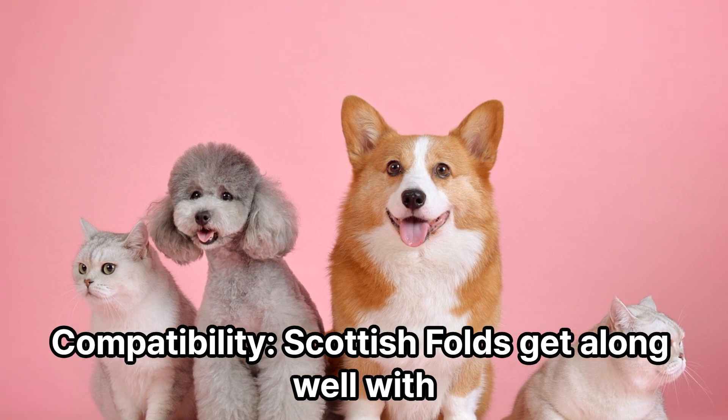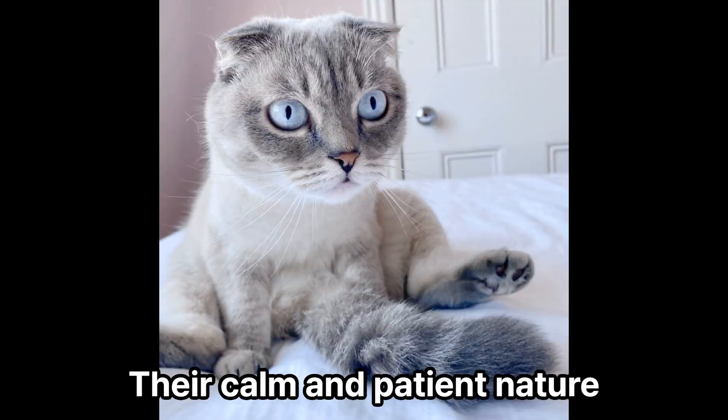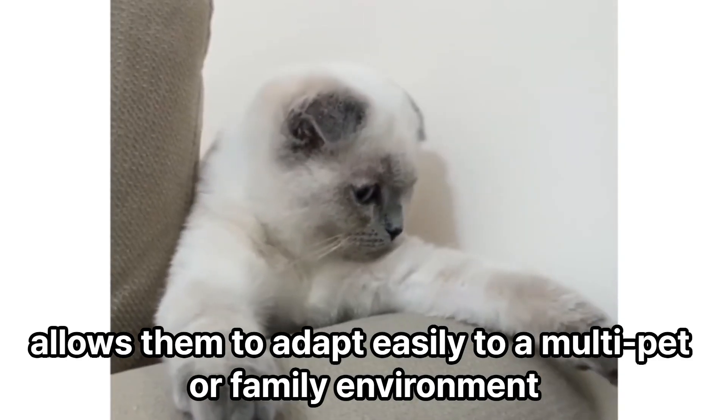Compatibility. Scottish Folds get along well with other pets in the household, as well as children. Their calm and patient nature allows them to adapt easily to a multi-pet or family environment.